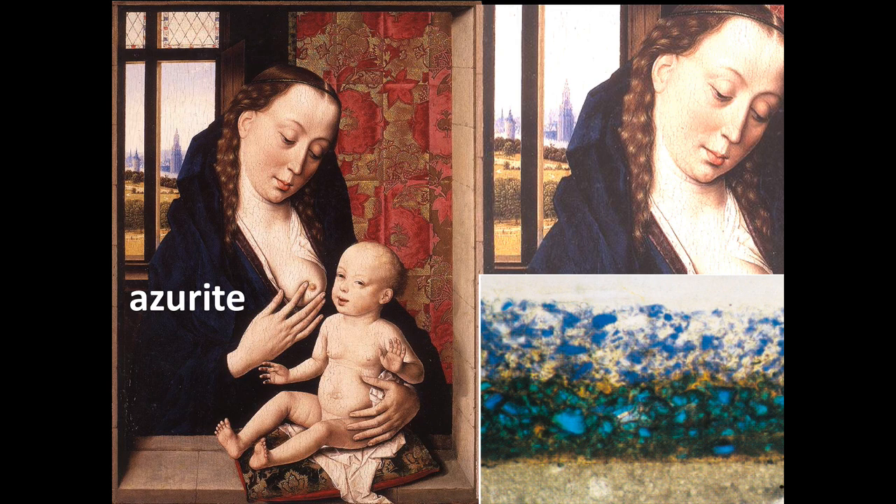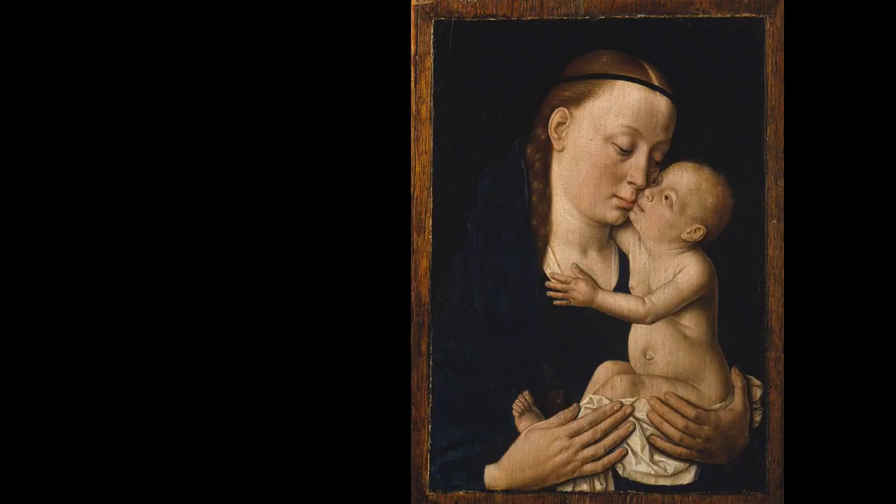Boutts probably had no idea this was going to happen and would have avoided it. But this is something we see in a number of works — it's a sign of the artist simply being a good businessman. They needed to live, after all. Boutts was the consummate businessman.